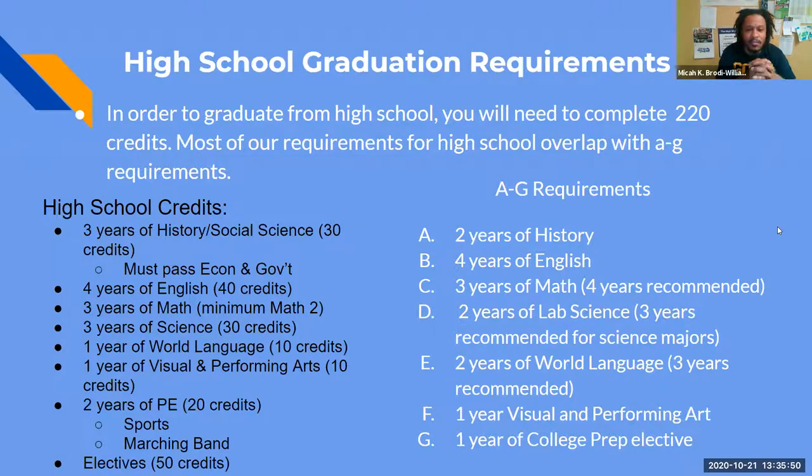You're going to see a lot of overlap between the column in black, which is your high school requirements, and the column in white, which is your A through G courses. Everybody needs to pass three years of history and social studies — that's world history, U.S. history, and government and econ — just to graduate. You need four years of English: freshman, sophomore, junior, and senior English. You need three years of math and you have to pass math one and math two just to graduate. You need three years of science — you have to pass physics, chemistry, and biology, or APES environmental science, but you have to pass physics and chemistry.